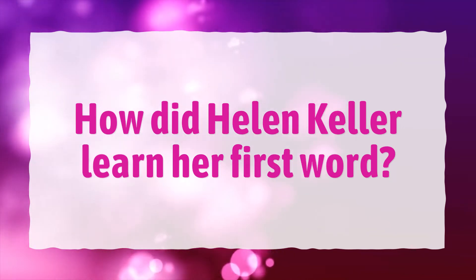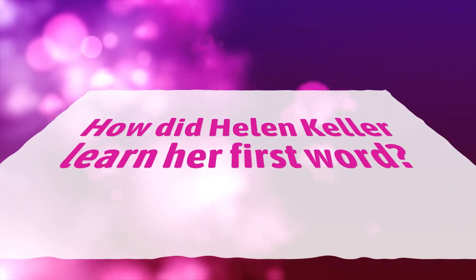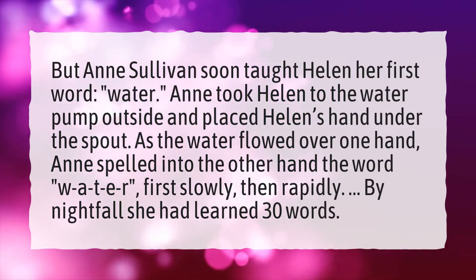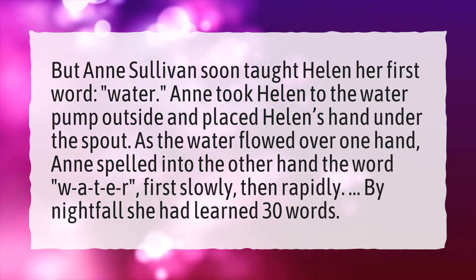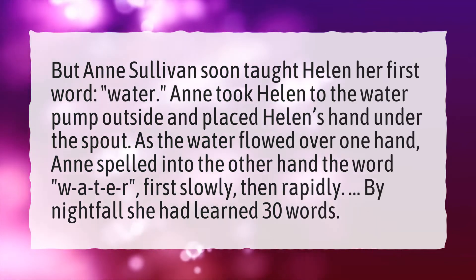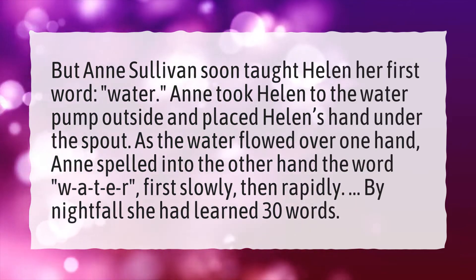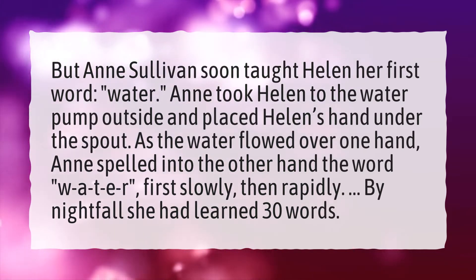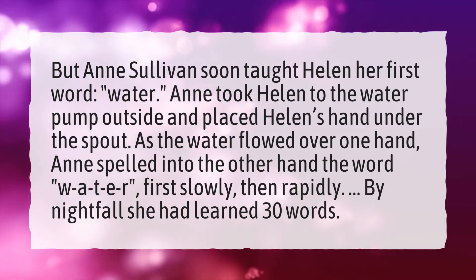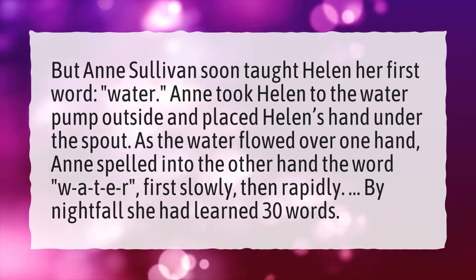How did Helen Keller learn her first word? Ann Sullivan taught Helen her first word: water. Ann took Helen to the water pump outside and placed Helen's hand under the spout. As the water flowed over one hand, Ann spelled into the other hand the word W-A-T-E-R, first slowly, then rapidly. By nightfall she had learned 30 words.